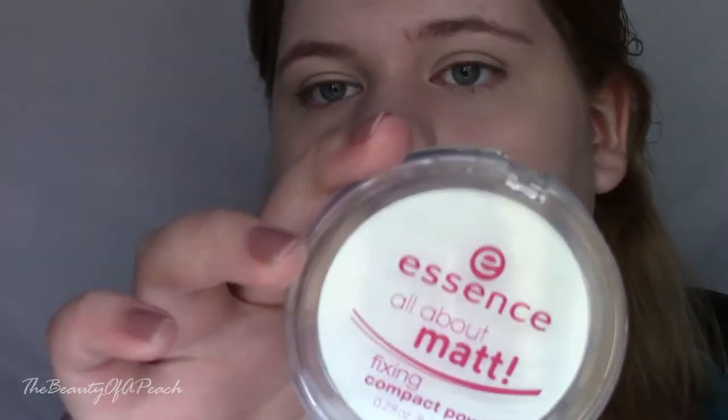Now I'm just going to set underneath my eyes before it creases on me. I'm taking my Real Techniques setting brush and using the Be A Bombshell Smooth Criminal powder — just a bit underneath my eyes. So that's what my eyes look like after setting them. Now to set the rest of my face — it doesn't look like it needs setting but I always set my face anyway. I'm using the Essence All About Matte powder on an e.l.f. complexion brush, not going heavy, just setting it slightly so it doesn't move off my face.